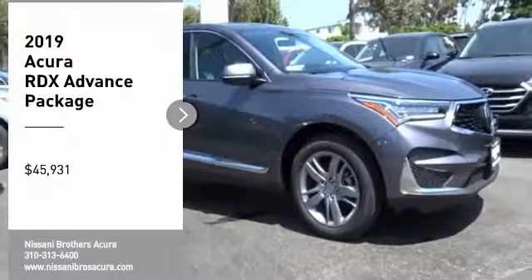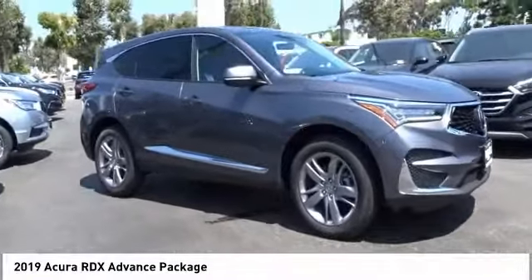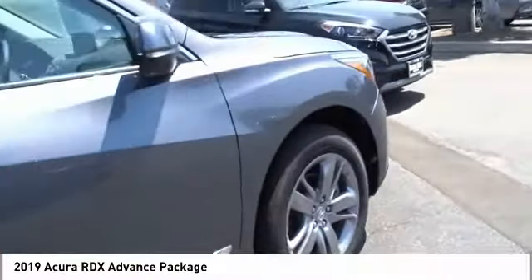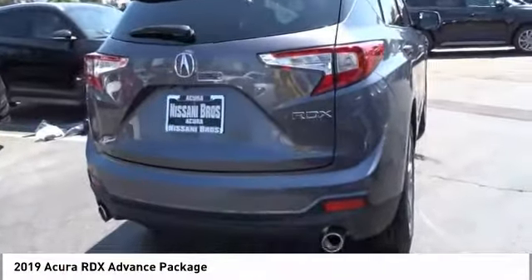Come test drive the 2019 RDX. Viewed as Acura's answer to BMW's sporty X3, the RDX offers a stylish interior, plenty of sport, and a nice amount of utility, and is priced below $50,000. Here are some of this vehicle's great options.